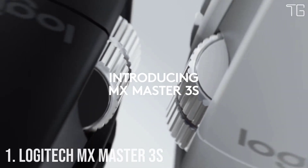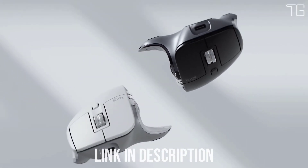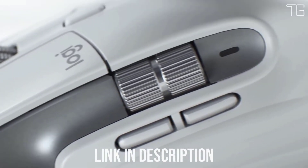Number 1: Logitech MX Master 3s. Meet MX Master 3s — an iconic mouse remastered. Feel every moment of your workflow with even more precision, tactility, and performance, thanks to QuietClicks and an 8000 DPI Darkfield sensor.